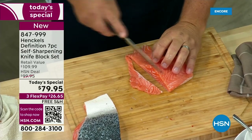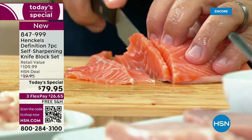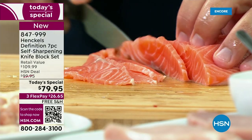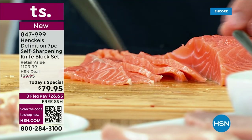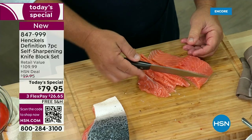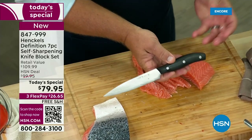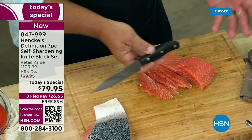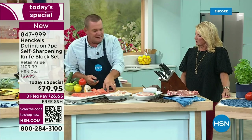Every time you store them away, they're going to re-sharpen themselves. It's such a pleasure to use good cutlery. There are two real investments you need to make in the kitchen — one is your cookware, and the other is a good set of cutlery. And not only in the kitchen, these are great out by the grill. Put a set by your outdoor kitchen or out by the grill. We always need a good sharp knife.